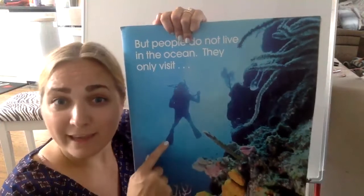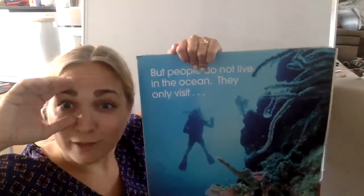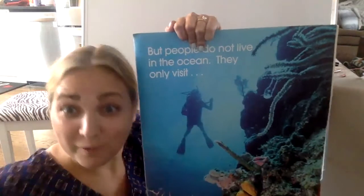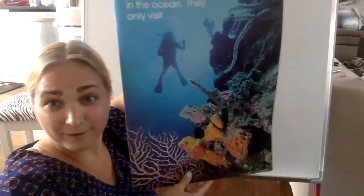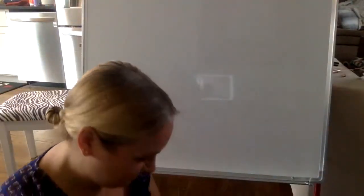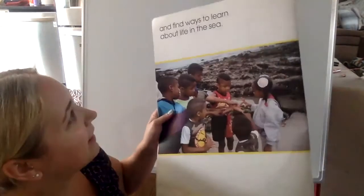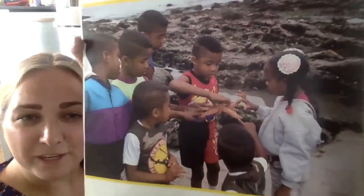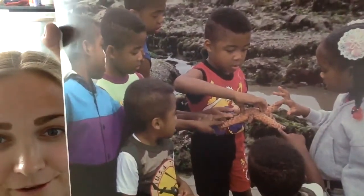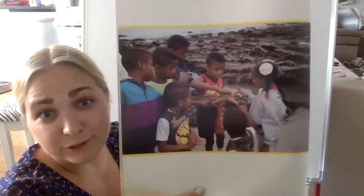The scuba diver is wearing flippers on their feet, a wetsuit to protect their skin, goggles so they can see underwater, and they're using something in their mouth with a tank of air on their back so they can breathe. That's how scuba divers can breathe underwater. It looks like some friends are at the beach and they found a starfish. Be careful when you find living things and always put them back in the ocean where they belong.